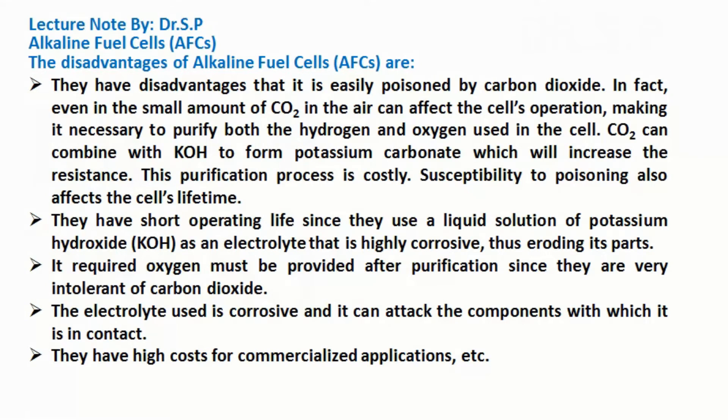The disadvantages of alkaline fuel cells are: they are easily poisoned by carbon dioxide. In fact, even a small amount of carbon dioxide (CO2) in the air can affect the cell's operation, making it necessary to purify both the hydrogen and oxygen used in the cell. Carbon dioxide (CO2) can combine with potassium hydroxide (KOH) to form potassium carbonate, which will increase the resistance. This purification process is costly, and susceptibility to poisoning also affects the cell's lifetime.